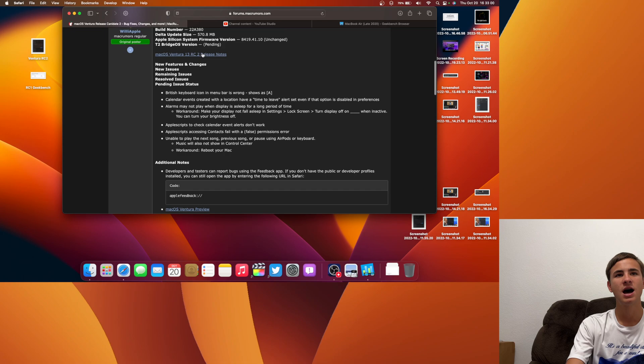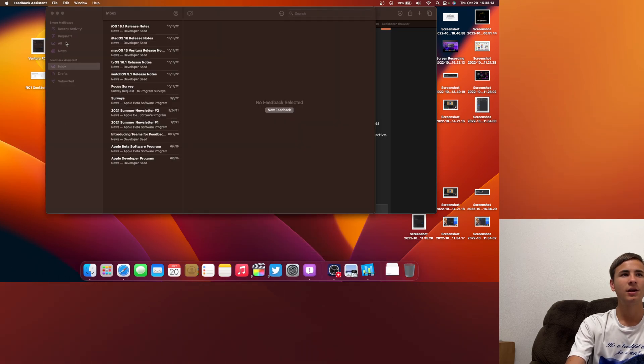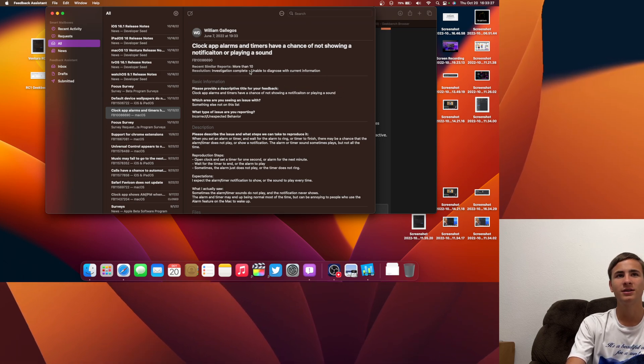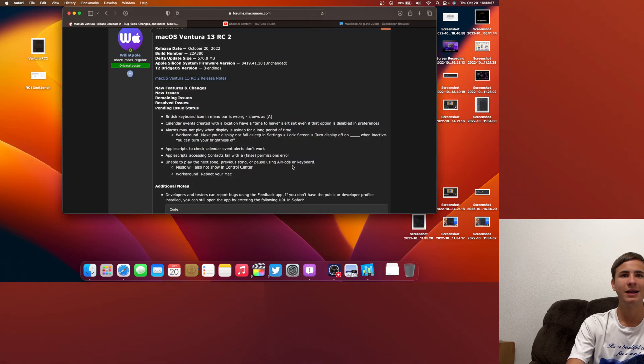If that is not the case, there have probably been some issues with the system crashing. Looking at my feedback app, I can also confirm that the clock app issue is not fixed as of right now. Hopefully this gets fixed in either a 13.0.1 or 13.1 — be on the lookout for those betas when they come out.